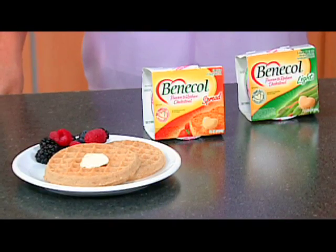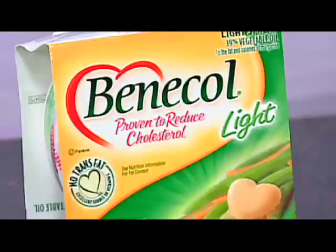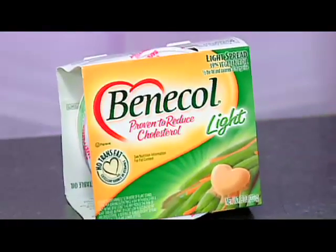These spreads have a delicious buttery taste so you don't ever feel deprived. You can use it to scramble your eggs or use it in any of your favorite recipes as a simple alternative to butter or margarine.